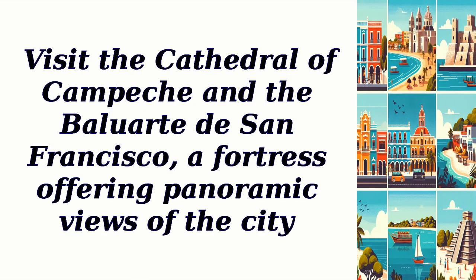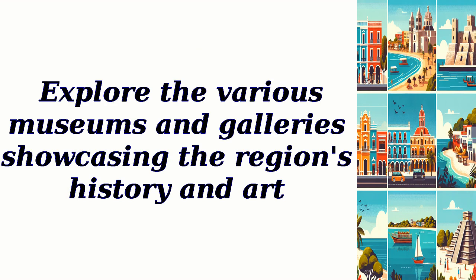Visit the Cathedral of Campeche and the Baluarte de San Francisco, a fortress offering panoramic views of the city. Explore the various museums and galleries showcasing the region's history and art.